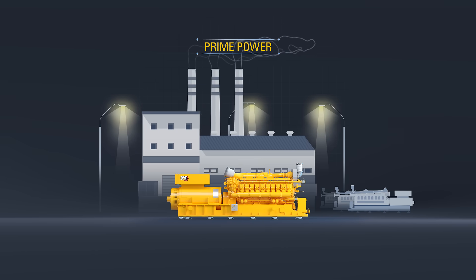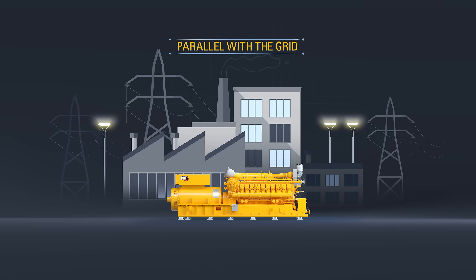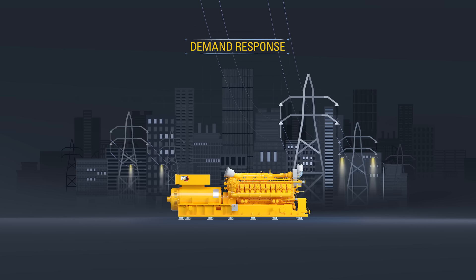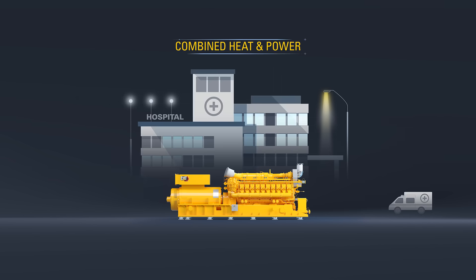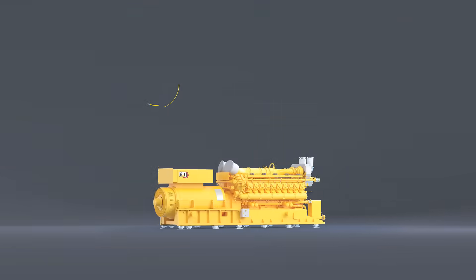Whether the demands are prime power, standby or load management power, operating in parallel with the grid or in island mode, they are capable of participating in demand response as well as combined heat and power applications.